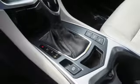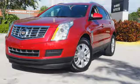Both style and practicality exist in this Cadillac SRX. Come in for a test drive.